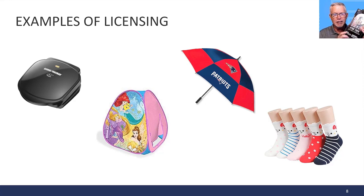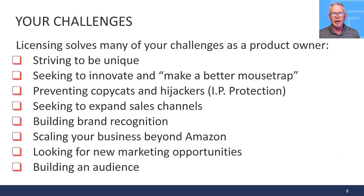There can be all kinds of unique applications of licenses. Licensing for private label sellers and brand owners solves lots of challenges: striving to be unique, seeking to innovate, making a better product than competitors, preventing copycats and hijackers, expanding sales channels, building brand recognition, scaling your business beyond Amazon, finding new marketing opportunities, and building an audience.